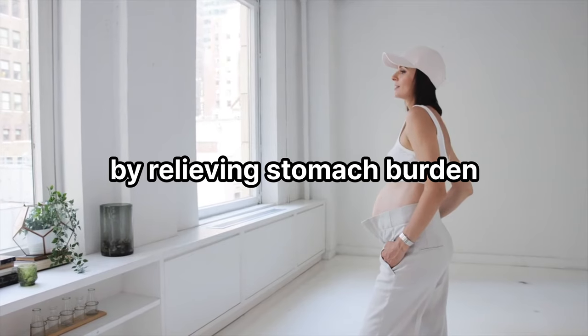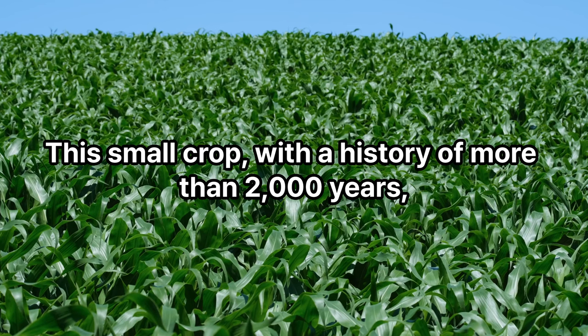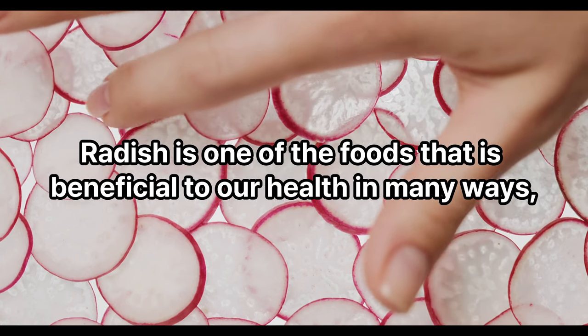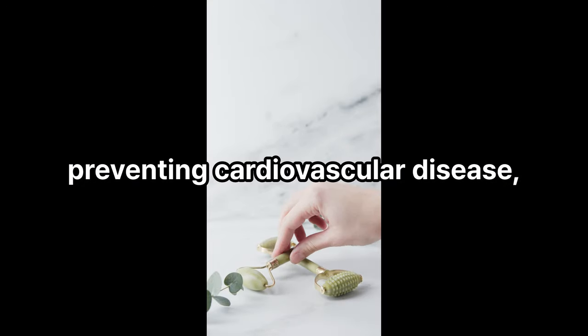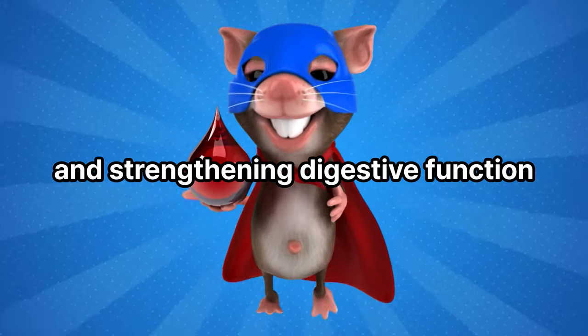In this video, we learned about a small and precious root called radish. This small crop with a history of more than 2,000 years offers numerous health benefits, including relieving constipation, skin care, anti-cancer effects, preventing cardiovascular disease, preventing anemia, and strengthening digestive function.